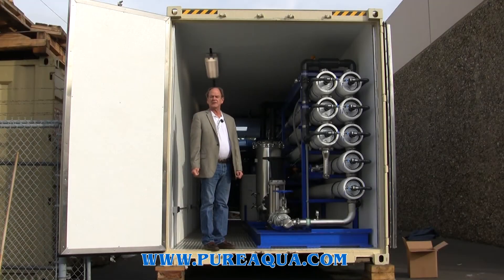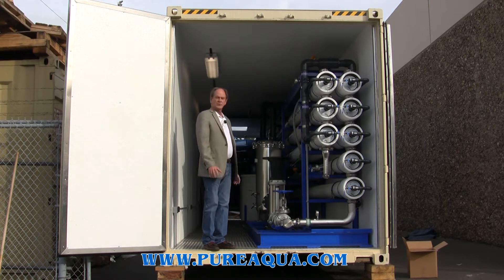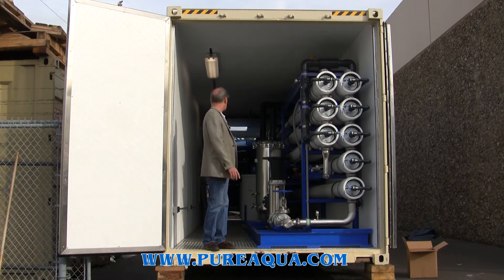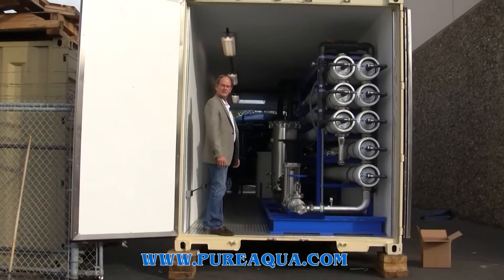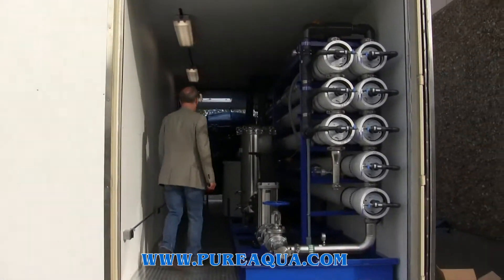Today is January 26, 2015, and we're in Santa Ana, California at the headquarters of Pure Aqua. Right here we have a containerized water treatment system that includes multimedia filtration, chemical injection, and reverse osmosis. We'll begin with the feed inlets and the pumps for feed and backwash.